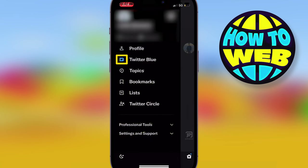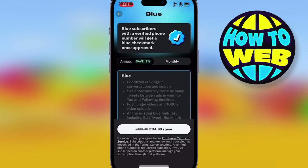Once you've done that, you'll see where it says Twitter Blue. This is actually the verification process. You need a verified phone number, and you can get the check mark that way.